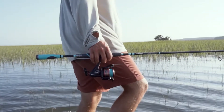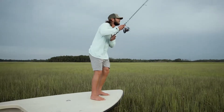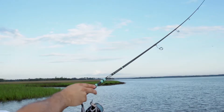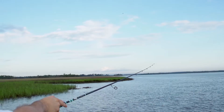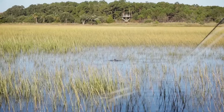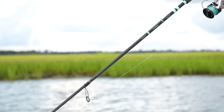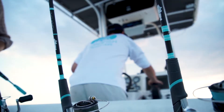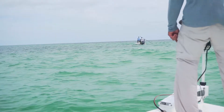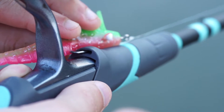We didn't make a rod like all the others. We reinvented light tackle inshore — an extension of your hand. Rod and reel in one symbiotic form. Beauty in weight and balance, made salt tough to stand the test of time. To transcend what a fishing rod could be, we threw out the traditional rod and made it better.